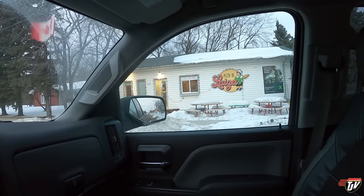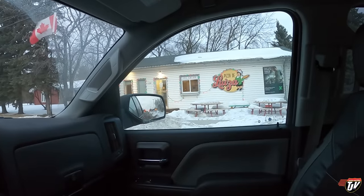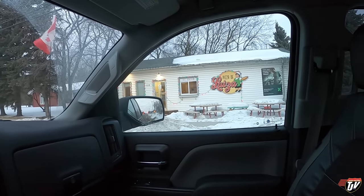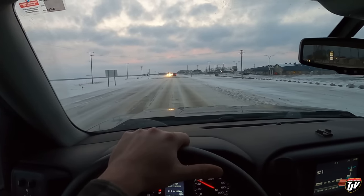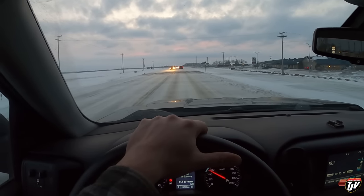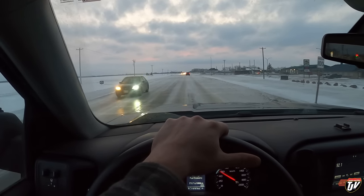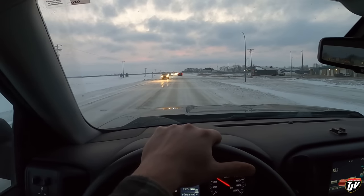Some of the best pizza around. It's Pizza de Luisa in La Broquerie. Britt actually worked here for a year or two or something. Look at the roads though — spring is supposed to be just around the corner, but this is Manitoba, so keep that in mind. It's sheer ice out there.